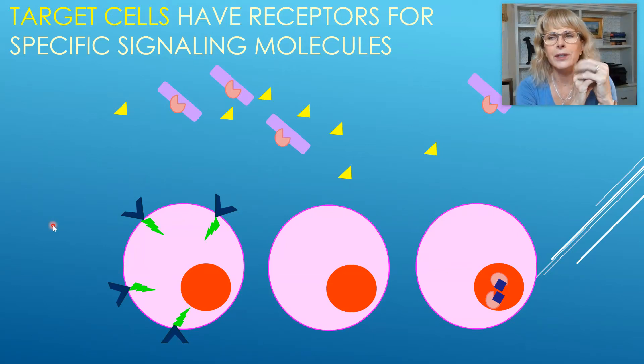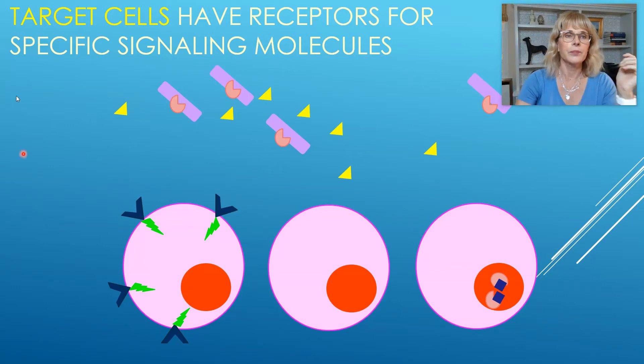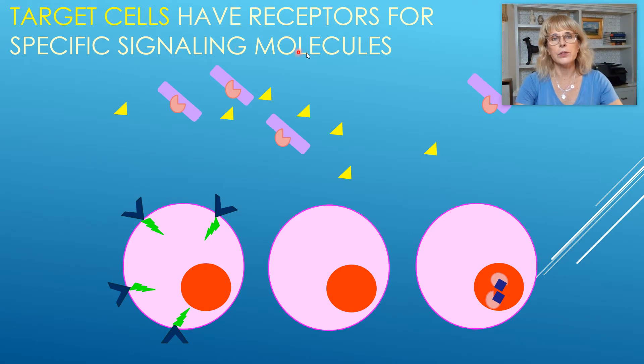What are signaling molecules? Signaling molecules are just communication molecules. They are molecules released by one cell to communicate with another cell, to send a signal to another cell.